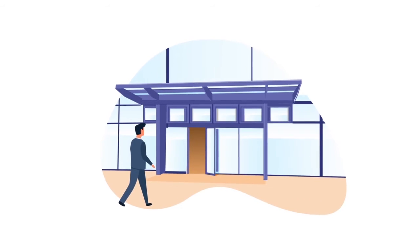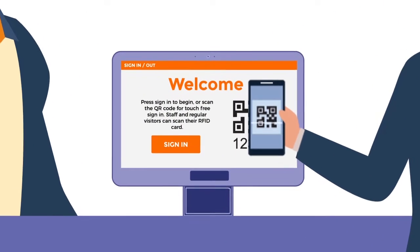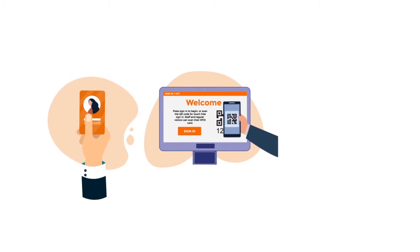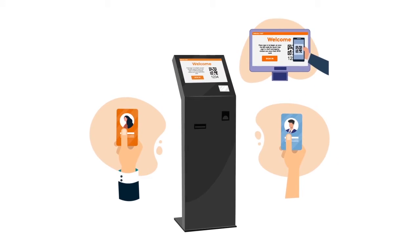Touch-free sign-in allows visitors to sign into your premises without touching the screen. Visitors simply scan a QR code to begin sign-in on their own device. Staff can also sign-in touch-free using RFID cards, or if pre-booked, by scanning the QR code sent to them in the meeting confirmation.